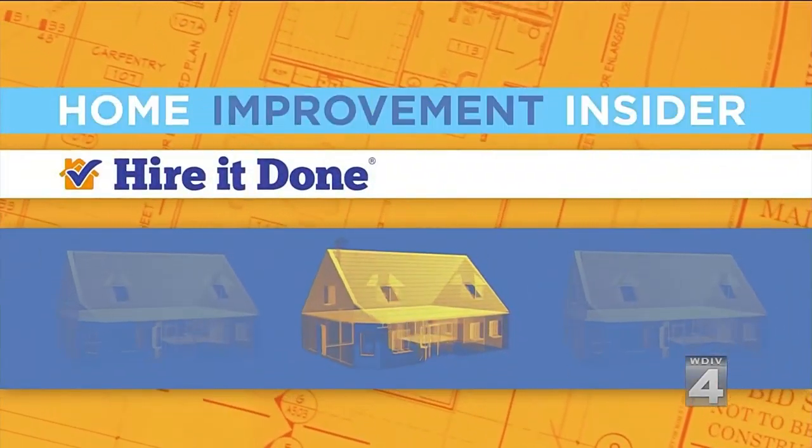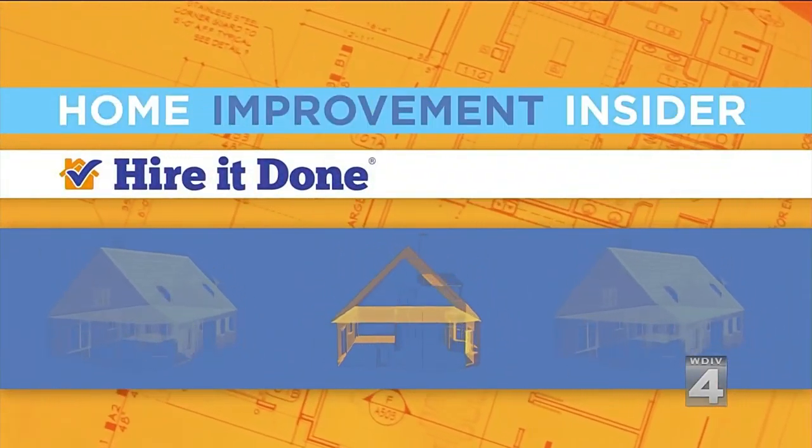We're getting to that time of year where it's honeydew list time. During the weekend, one of the last things that most people want to do — I don't know why they wouldn't — is scrubbing the shower or tub. It's fun, good weekend fun, but now you can say goodbye to all that stubborn mold and mildew, and you can do it the right way. Our home improvement insider and partner, Adam Helfman of HireAtDunn.com, shows us how new material is making all of that possible.